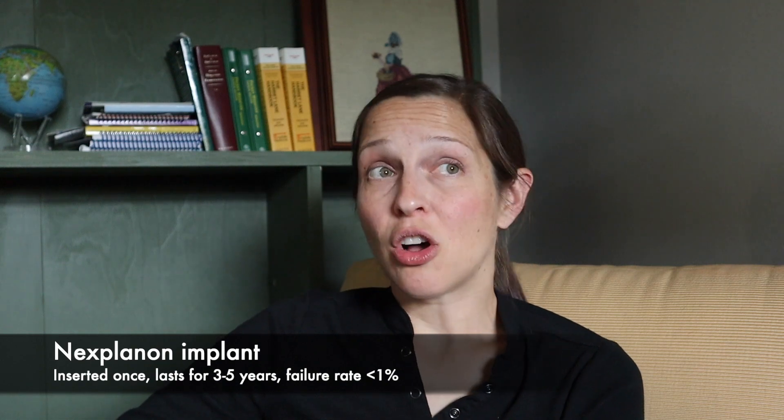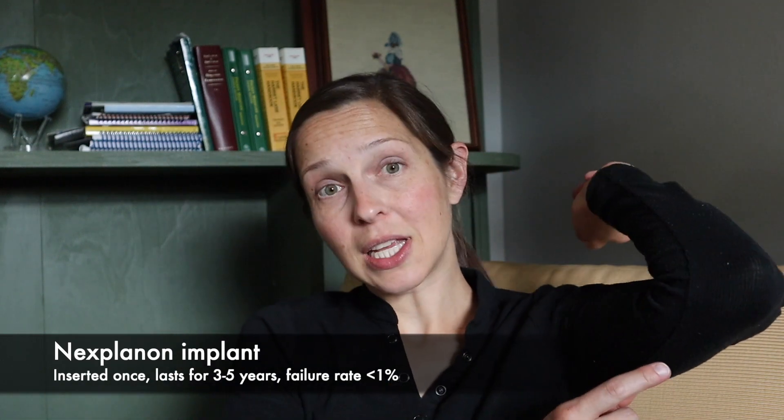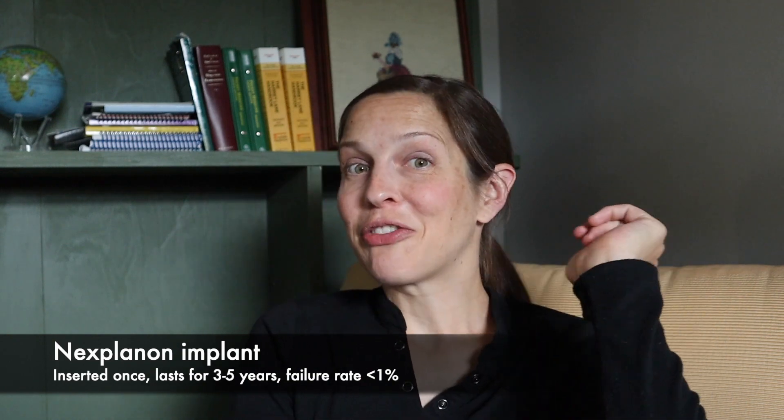Then we have Nexplanon, also a progesterone-only derivative. It's an implant that goes in your arm right here. It's FDA approved for 3 years but is usually effective for up to 5. It's very effective — less than 1% failure rate.